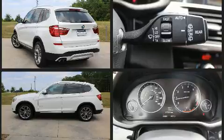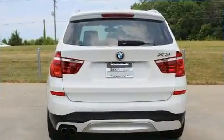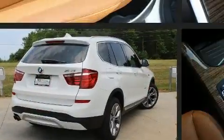BMW prioritized practicality, efficiency, and style by including leather upholstery, a power seat, automatic dimming door mirrors, a power rear cargo door, and seat memory.